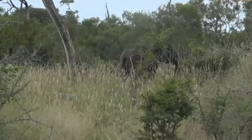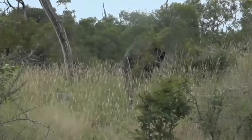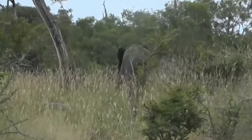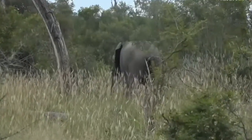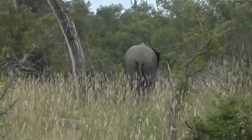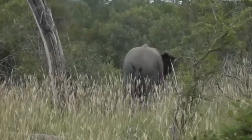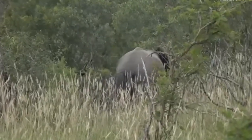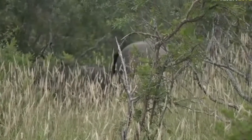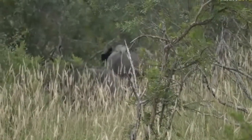Isn't that lovely — just to hear the grass moving between the elephant's feet, and the gwarri bush as it rubs itself against it, the nice rustling of those leaves. That tree moving at the back is not because of the wind, but because the youngest elephant of this herd is just there — there you go, you can just see it.